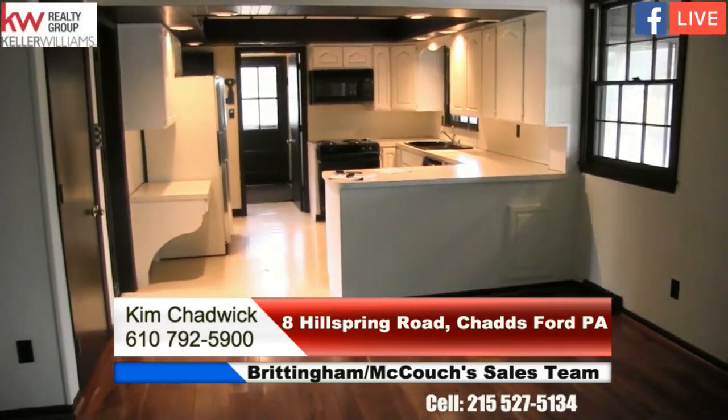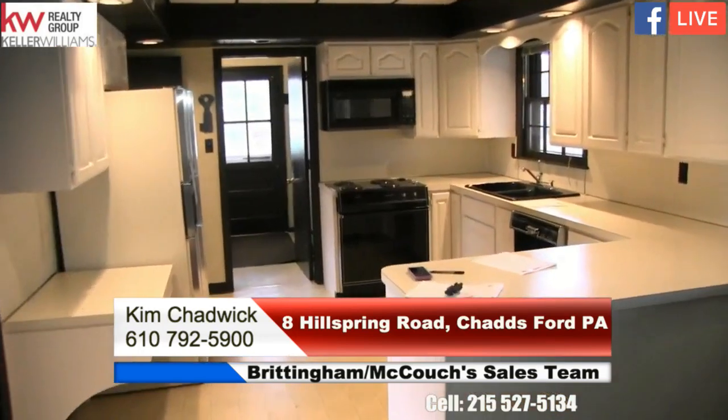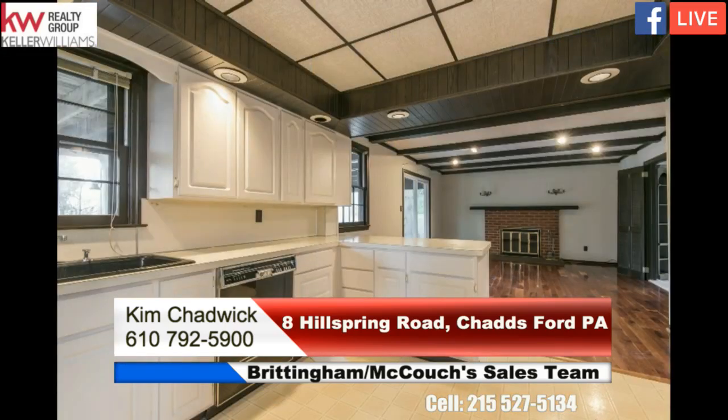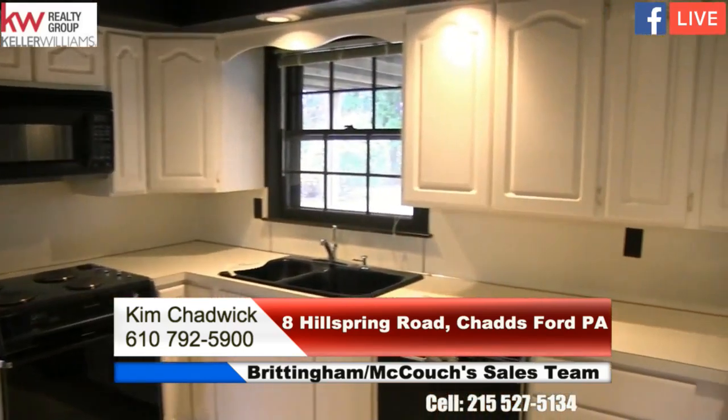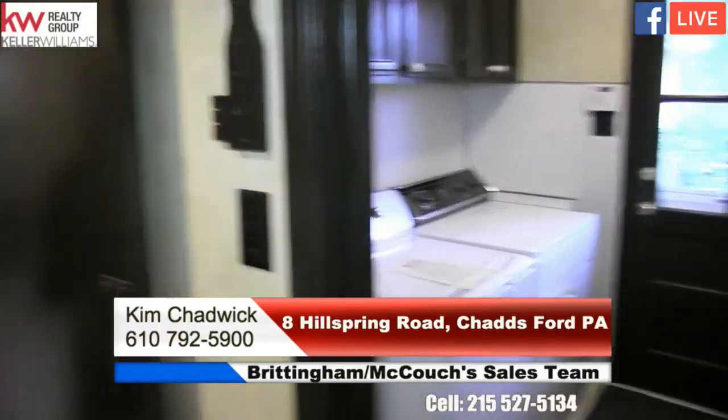The kitchen is a nice size with a nice breakfast bar, a little desk area for seating, and a window overlooking the yard. You can really see a lot of the unique features of this house — the cabinets are all in great shape.